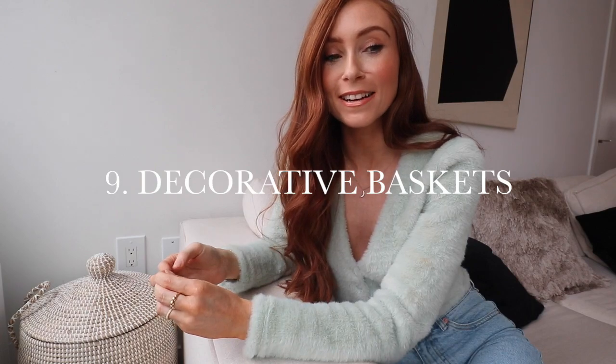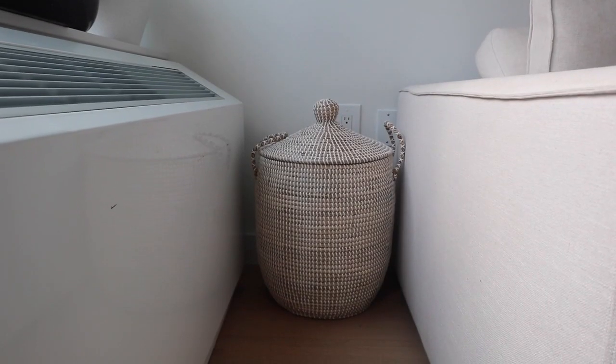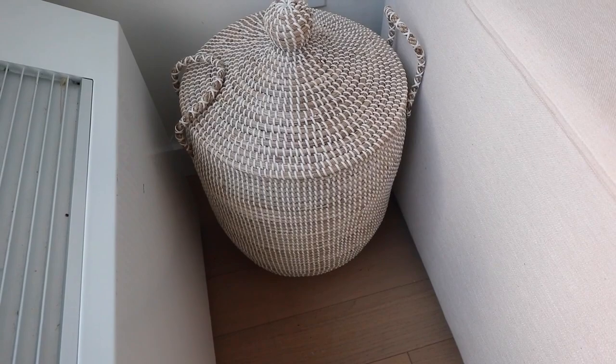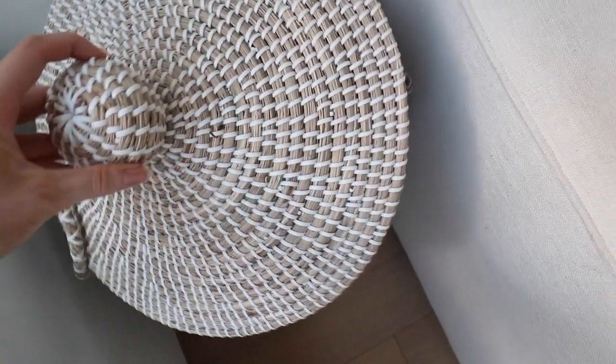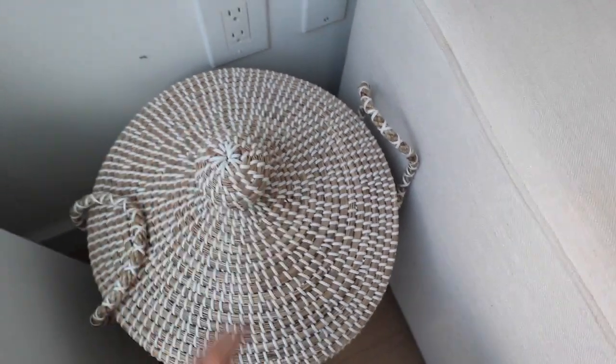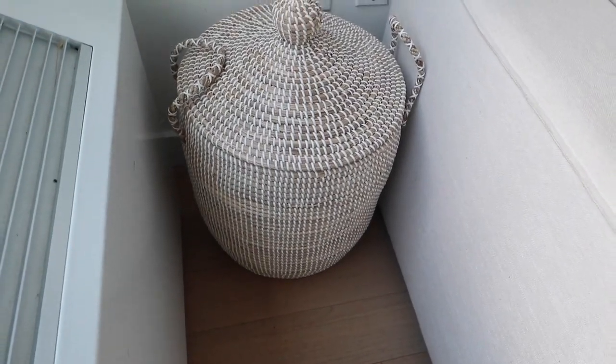Last but not least, number nine: baskets. I have an obsession with blankets, and since we have a cream couch I love to have blankets out to protect it. Instead of having them thrown around the place, I got this beautiful basket from Serena & Lily. I'd wanted it for so long — the quality is amazing, a little pricey, but something I'll have forever. Baskets are your best friend for storing things you need but don't want on display, especially in the bedroom.